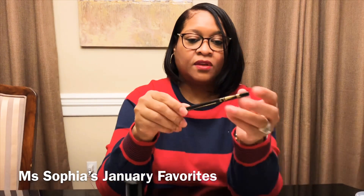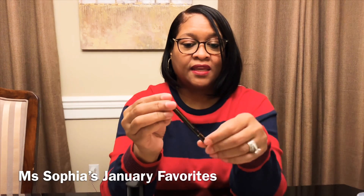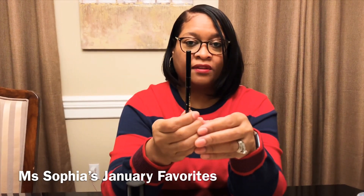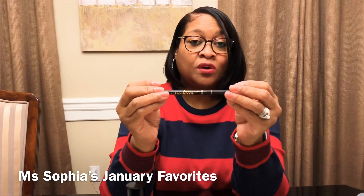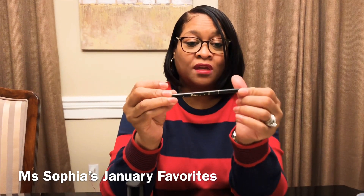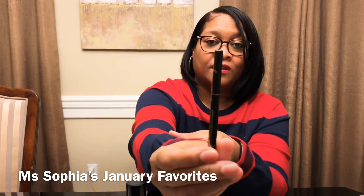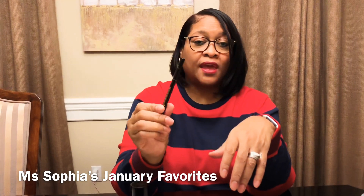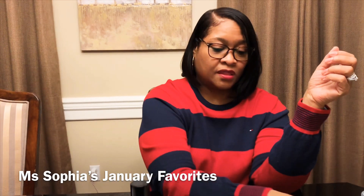Next up is my favorite eyeliner — I'm almost out of this one. It's the Sex Kitten by Tarte, in black. I like this because it stays on all day and only comes off if you wash it off. It really holds — even through tearing or rubbing your eyes, it stays on. That's the Sex Kitten by Tarte in black.